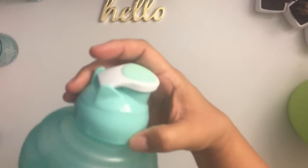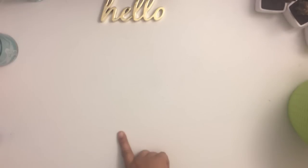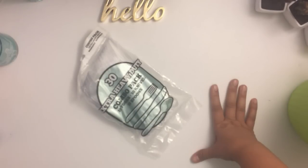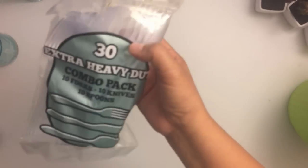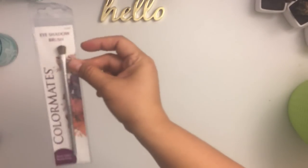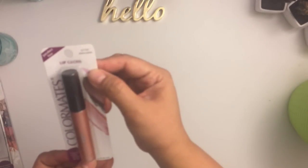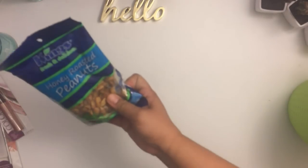I also got a 30-piece extra heavy-duty combo pack — 10 forks, 10 knives, 10 spoons. We eat in our car a lot since we drive and go out of town, so I'll split these between two cars. For my daughter: an eyeshadow brush she wants to keep in the car, a nail clipper, and some Color Mates lip gloss. And finally, some Kings Fresh and Delicious honey roasted peanuts — a nice snack find.